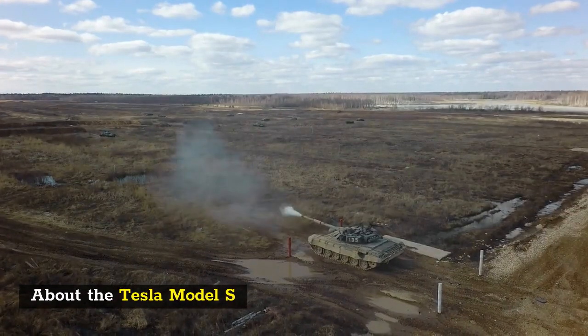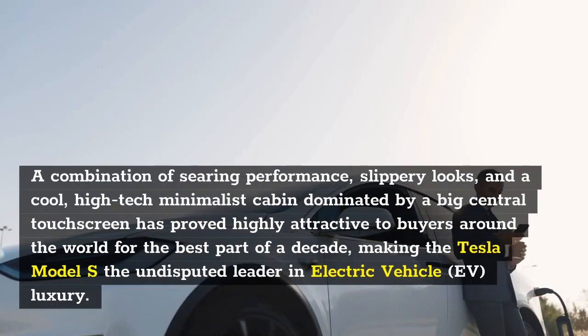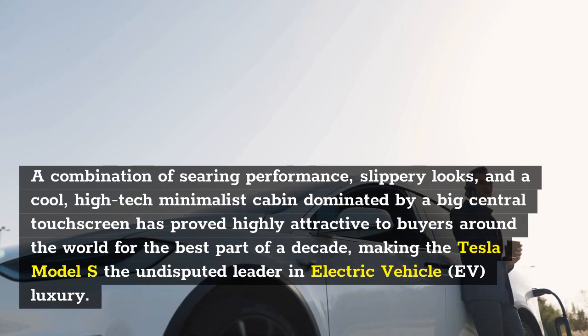About the Tesla Model S. A combination of searing performance, slippery looks, and a cool, high-tech minimalist cabin dominated by a big central touchscreen has proved highly attractive to buyers around the world for the best part of a decade, making the Tesla Model S the undisputed leader in electric vehicle, EV, luxury.